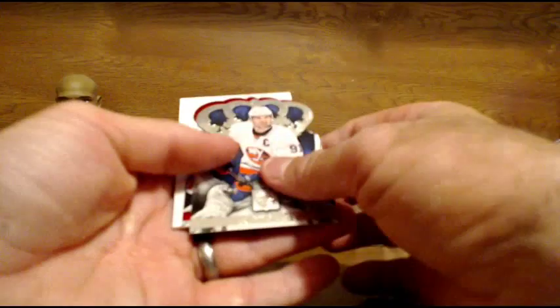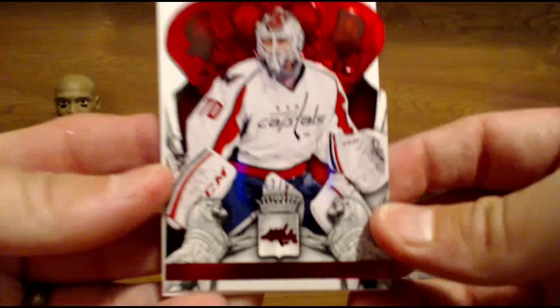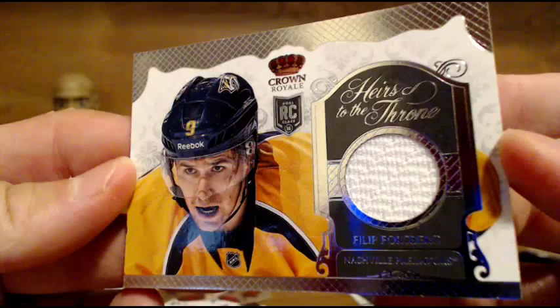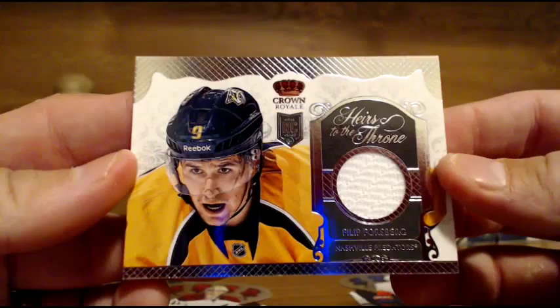For the Capitals, we got a Brayden Holtby red parallel to 99. And going out to the Predators — Phillip Forsberg jersey, rookie jersey. Phillip Forsberg — I've heard of this guy, he's alright. Rookie jersey, Heirs of the Throne, going to the Predators. Phillip Forsberg.